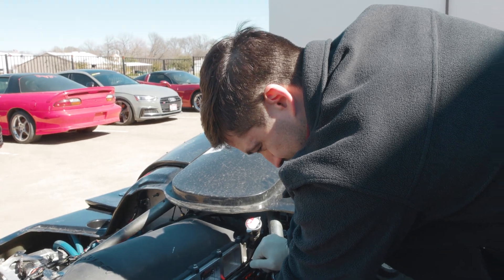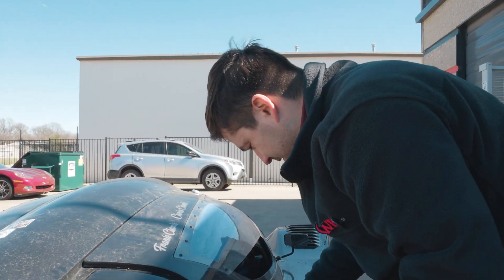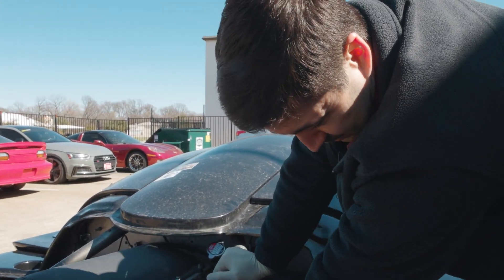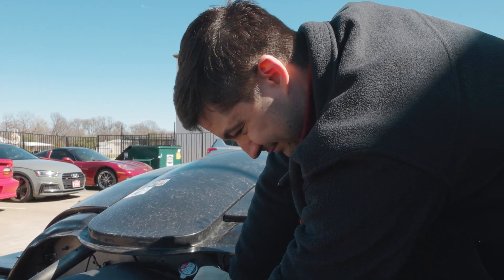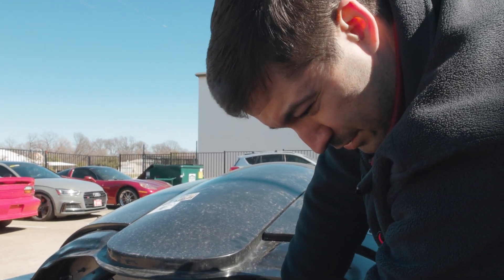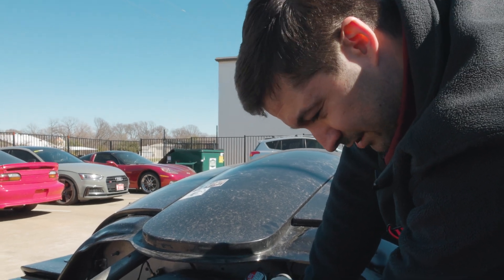This guy has raced this car and gone through three Toyota engines and two LS engines. He's been doing it for five or six years, maybe even longer, but he's never finished a race. He came here for a tune maybe six months ago, and he finished the race that year.